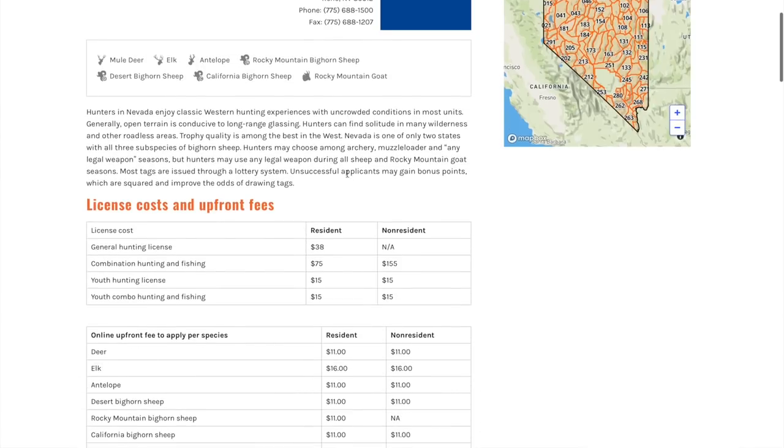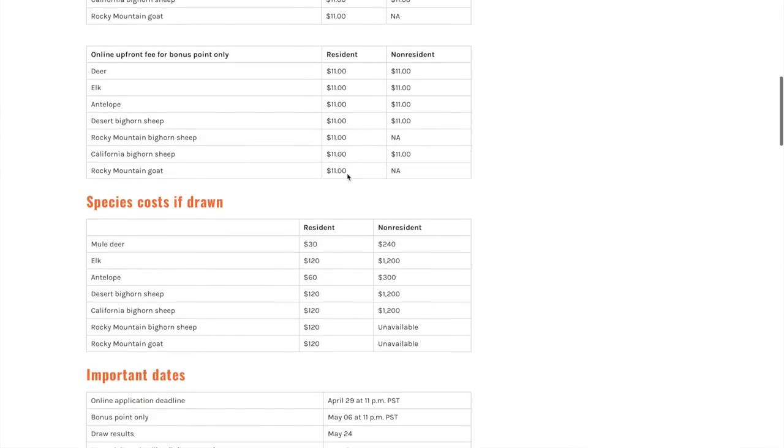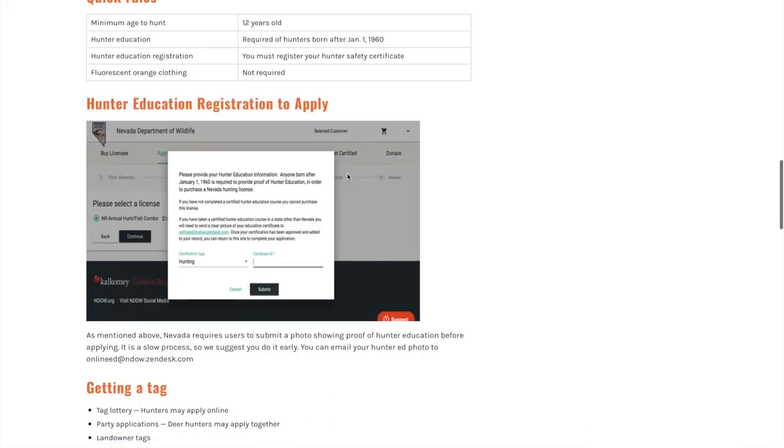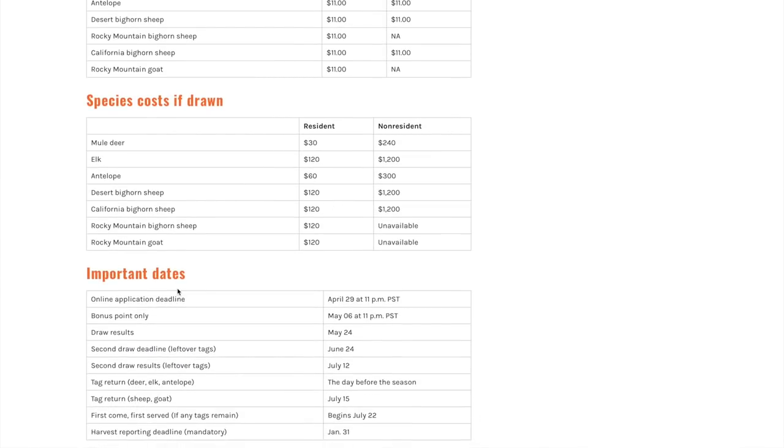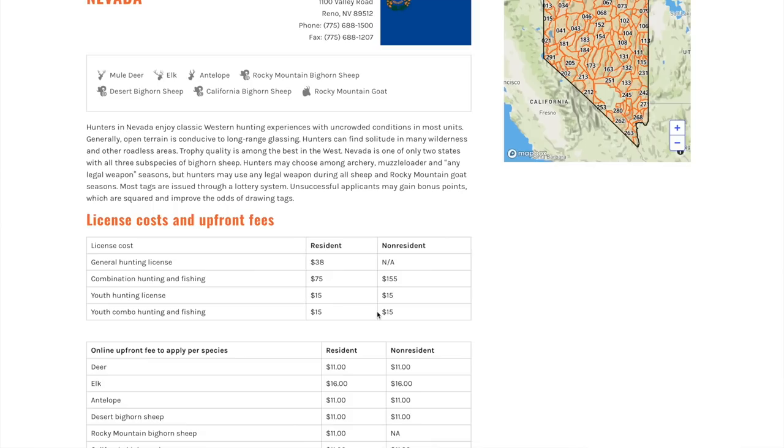The first thing I look at is dates — when do we need to apply by? This year your online application deadline is April 29th before 11 p.m. If you're only looking to obtain a bonus point this year, you have until May 6th at 11 p.m. to submit a bonus point-only application.